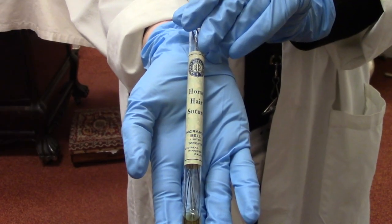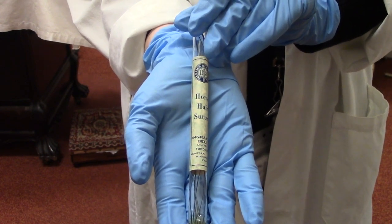These are horsehair sutures and they date to about 1930 to 1950. Horsehair sutures were thought to reduce the incidence of infection over cotton sutures that were used at the same time.